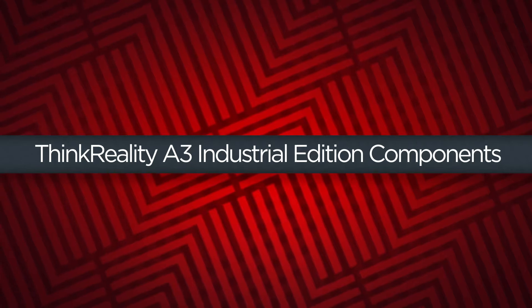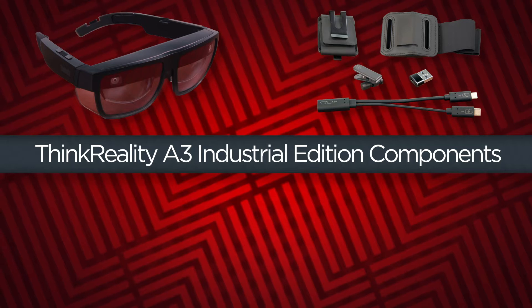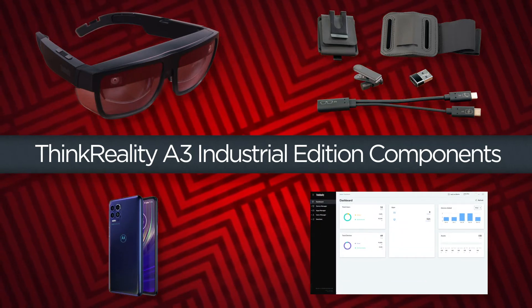The solution consists of several components: the ThinkReality A3 glasses with industrial frames, the ThinkReality A3 industrial kit, a compatible Moto phone, and a ThinkReality cloud portal license.